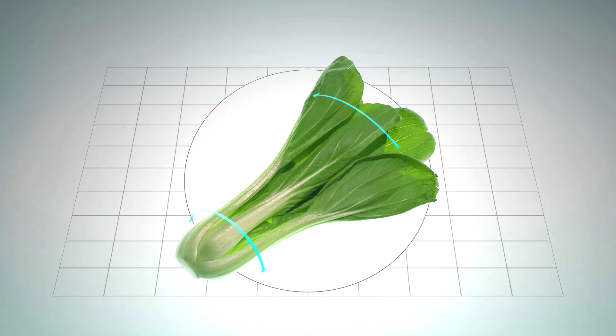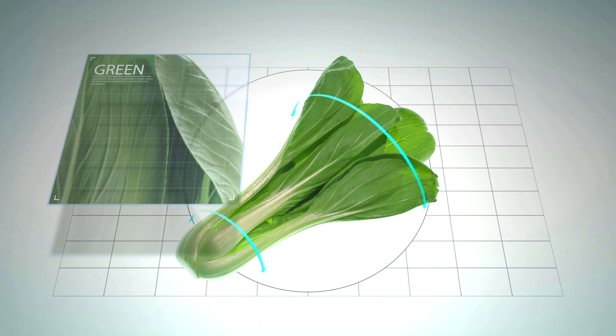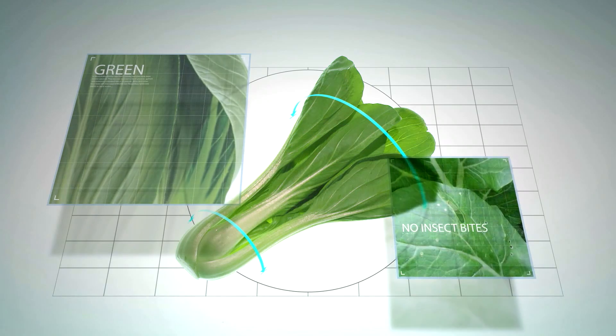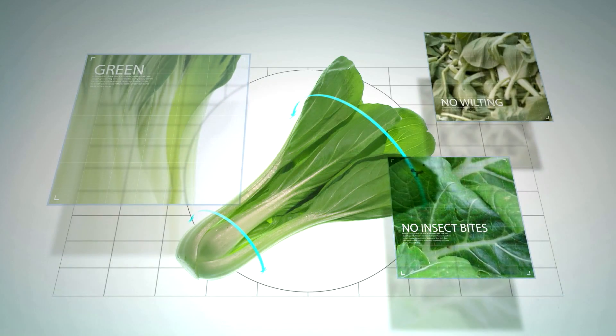Supermarkets dictate the cosmetic specifications of the products supplied to them. When it comes to xiao bai chai, for example, it needs to be green. The slightest discoloration is unacceptable. It also needs to be free of insect bites, and of course, wilting is a packaging no-go.